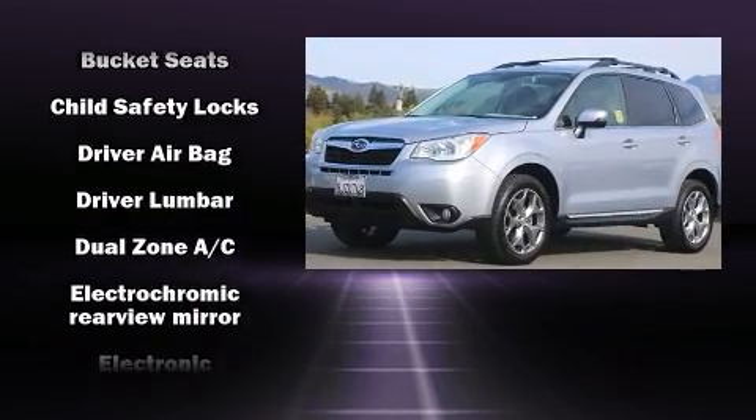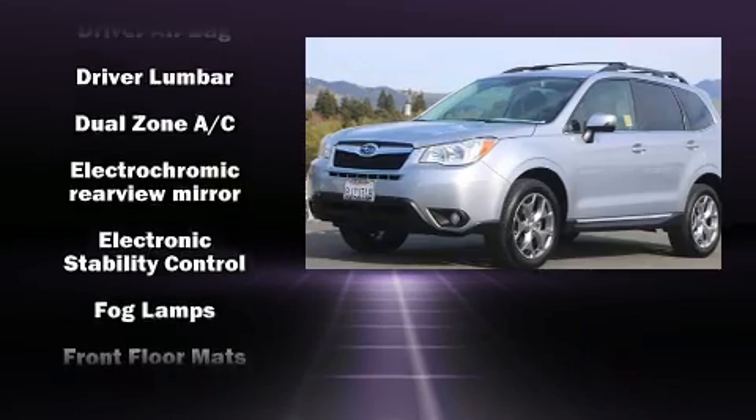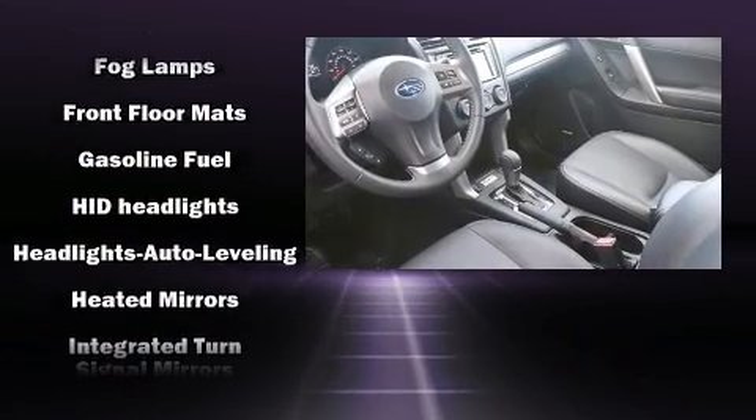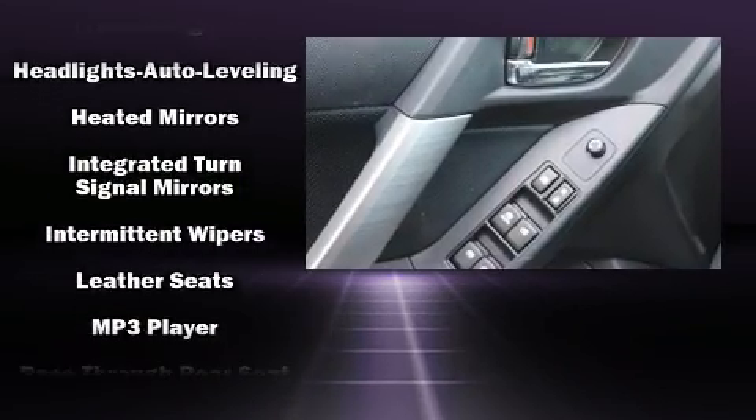Subaru ensures the safety and security of its passengers with equipment such as dual front impact airbags, a security system and four-wheel disc brakes with ABS.